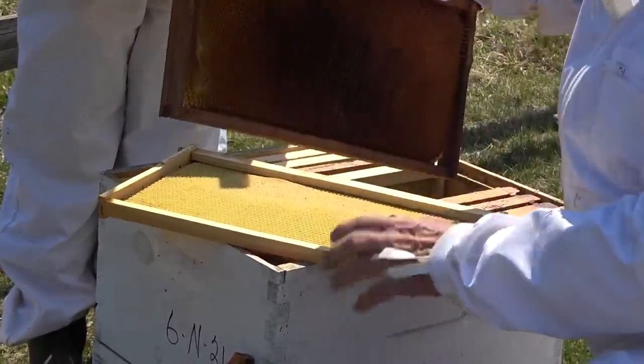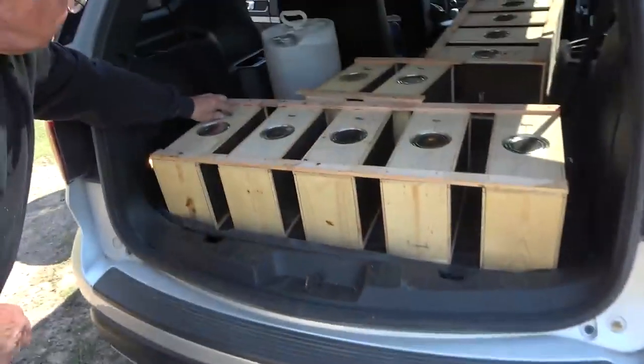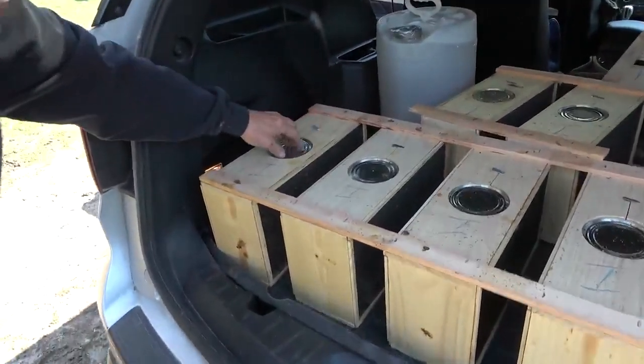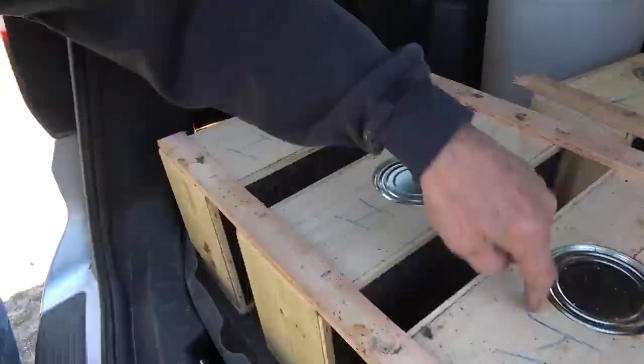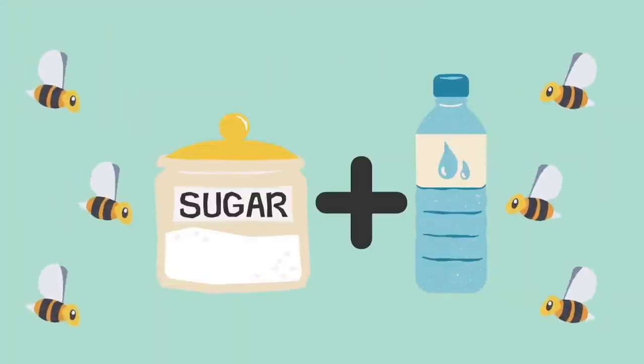Right now the queen will go in there and she'll lay her eggs in here. On the crates the circle is a can of sugar water, or nectar, which is what the bees use as food. This is half sugar and half water that the beekeepers made, but the flowers that bees visit make this sort of thing on their own.